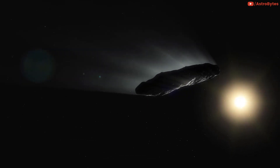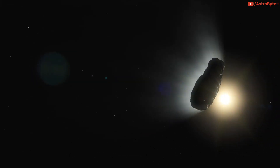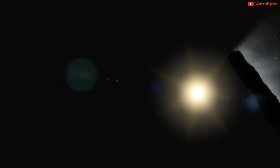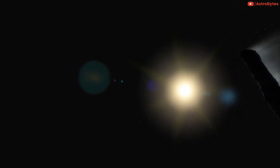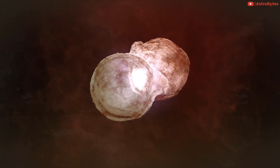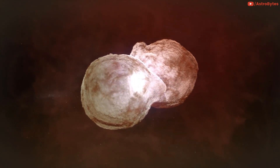Over the next few weeks, more observations are likely to come in. This will better help us understand the origin of the object, as well as provide a more accurate timeline of when the object came into orbit. This will also help determine if it is a rocky asteroid or an artificial object.